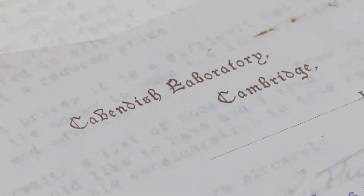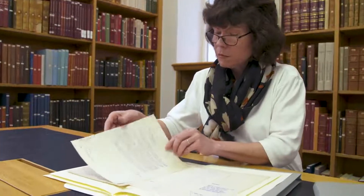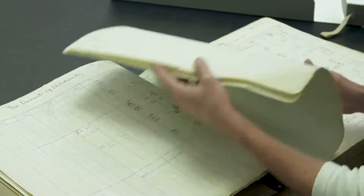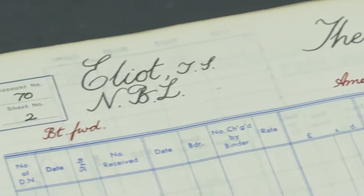We have about 27,000 author files, but for each individual we may have hundreds of single sheets. So although we have 27,000 named items, we have tens of thousands — maybe hundreds of thousands — of sheets of paper to be conserved and listed.